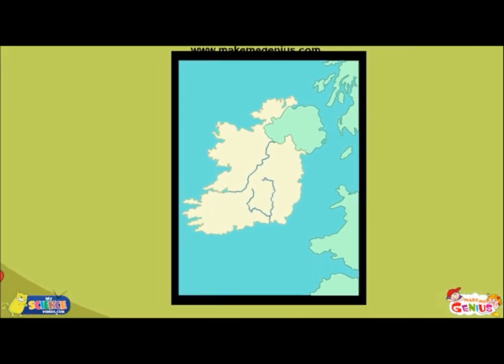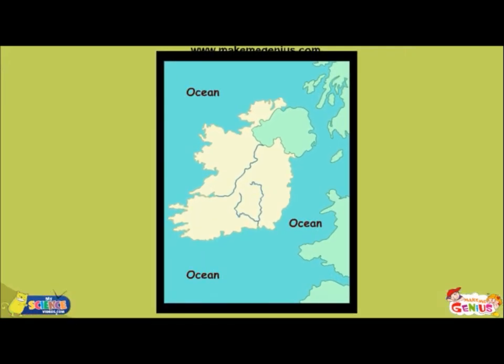You can see in this world map that all the oceans have been shown in blue colour. Sometimes rivers are shown as curvy blue lines on a map, as you can see on this map.